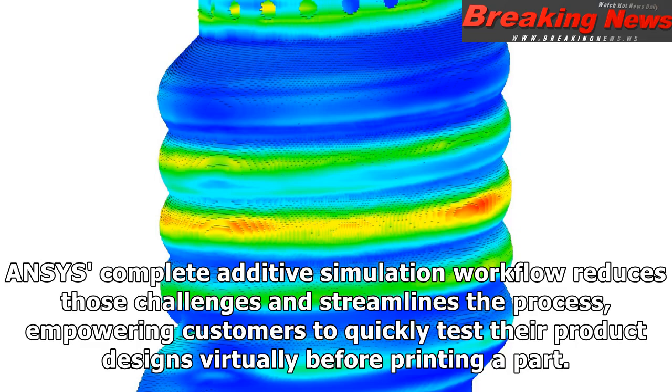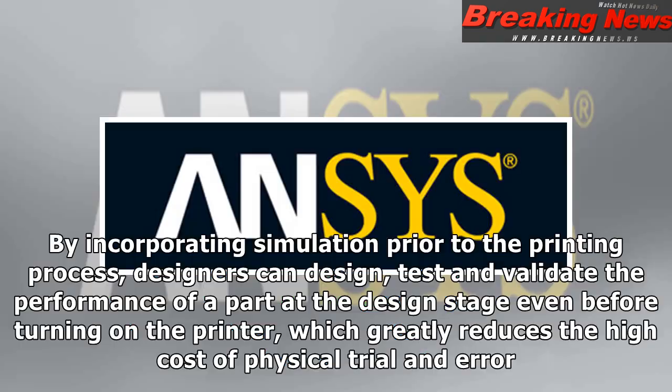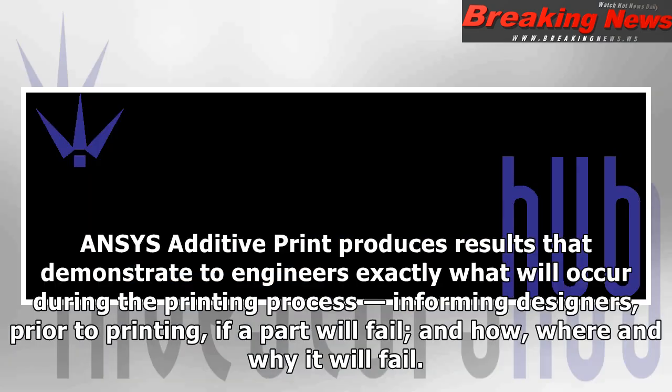Ansys's complete additive simulation workflow reduces those challenges and streamlines the process, empowering customers to quickly test their product designs virtually before printing a part. By incorporating simulation prior to the printing process, designers can design, test and validate the performance of a part at the design stage even before turning on the printer, which greatly reduces the high cost of physical trial and error.